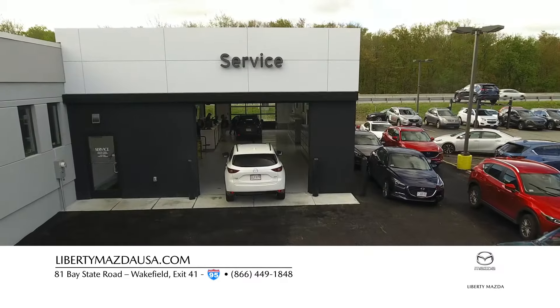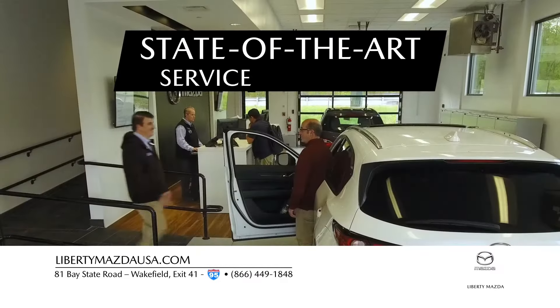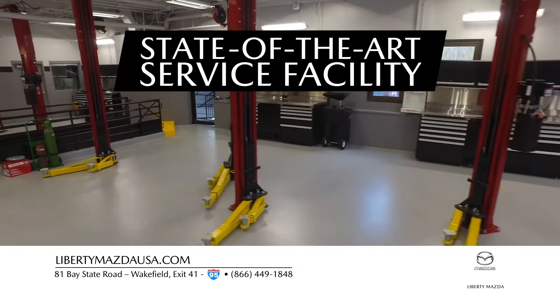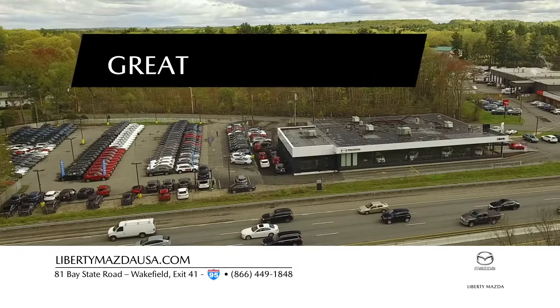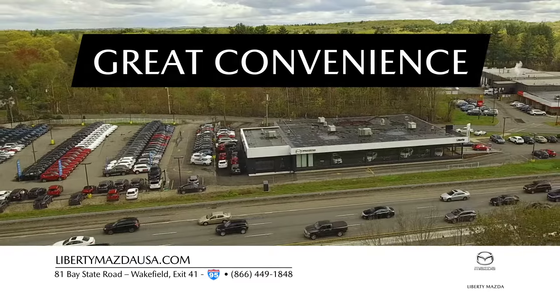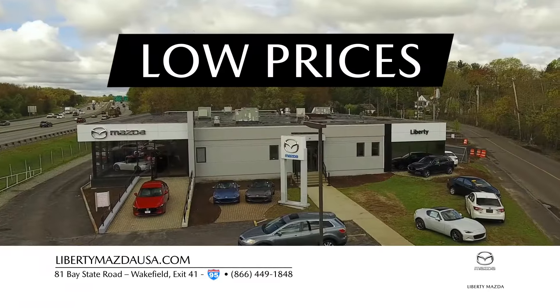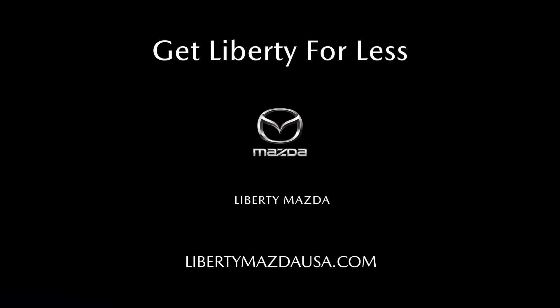When it comes to service, we have you covered with a brand new, state-of-the-art facility that offers the best in modern vehicle maintenance and repair. Great convenience, huge selection, low prices. We're Liberty Mazda, where you always get liberty for less.